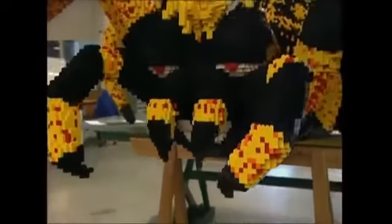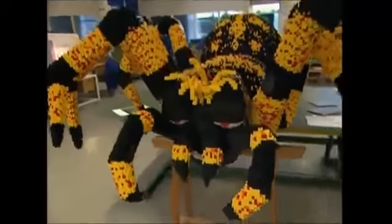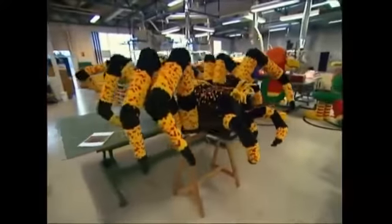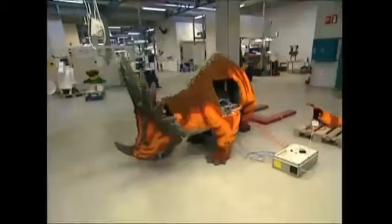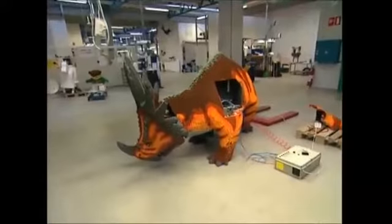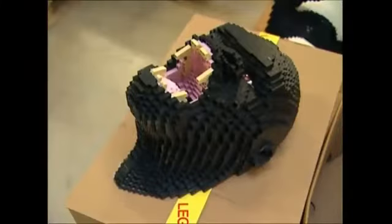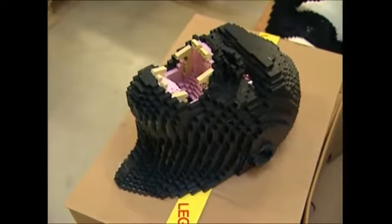With thousands of bricks used for each model, it can take up to a month to build one. Lego has made its name by being simple, but some of the sculptures it can be used to create are anything but. Its versatility is the key to its enduring appeal, and it's helped Lego sell an amazing 200 billion bricks worldwide.